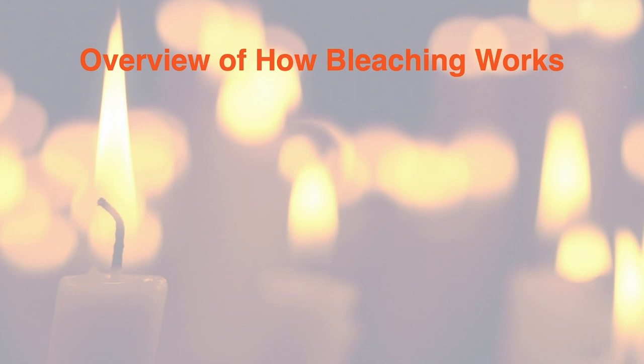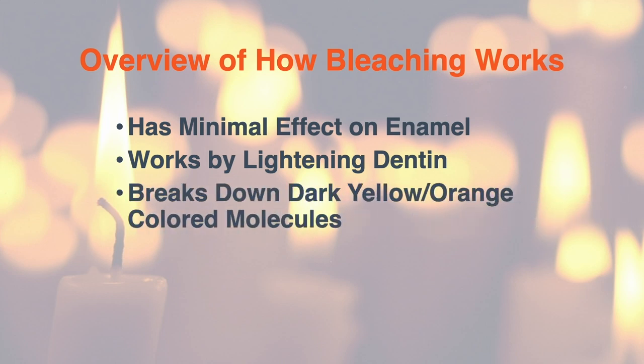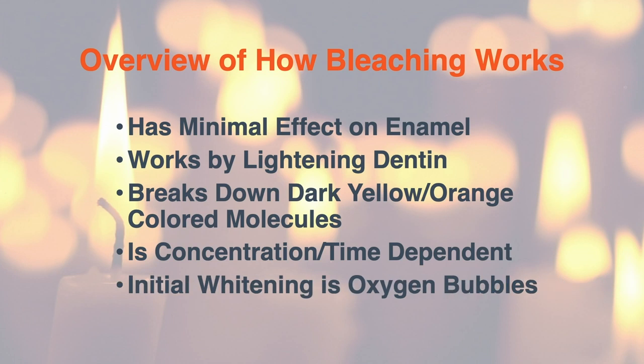Overview of how bleaching works: it has minimal effect on the enamel. It works by lightening the dentin. It breaks down dark yellow-orange stains, which are colored molecules. It is concentration and time dependent. Initial whitening is from oxygen bubbles — beware of that because it lasts a while. That's my mini lecture on tooth whitening; hopefully you've learned a few things.